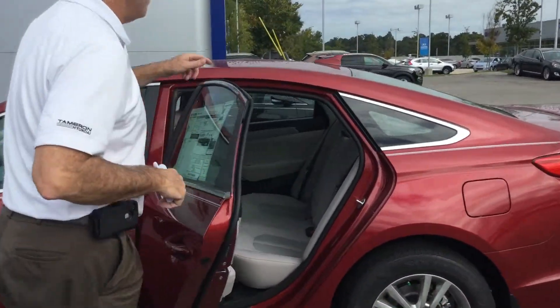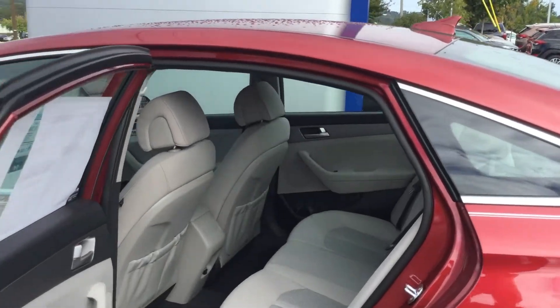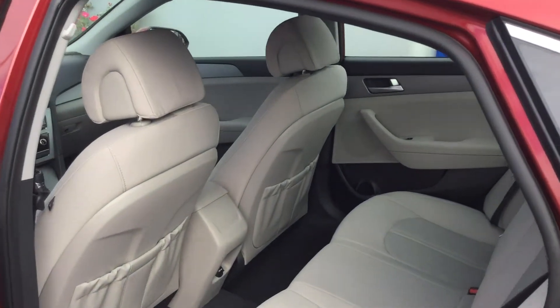You have plenty of room in the back seat — a lot of headroom, a lot of legroom. Of course your center console will fold down with cupholders.